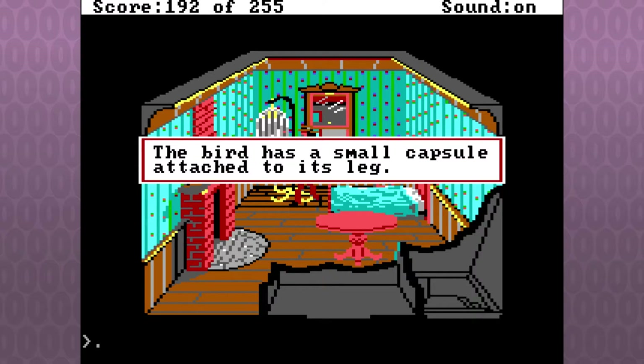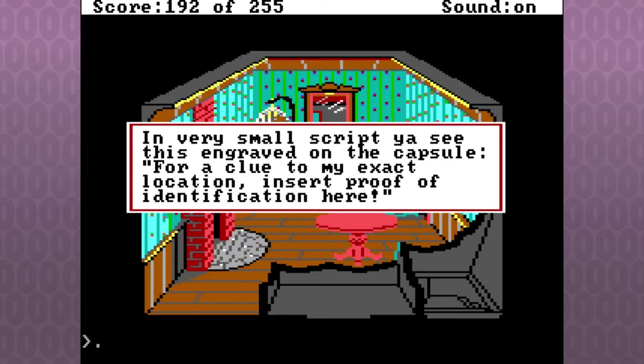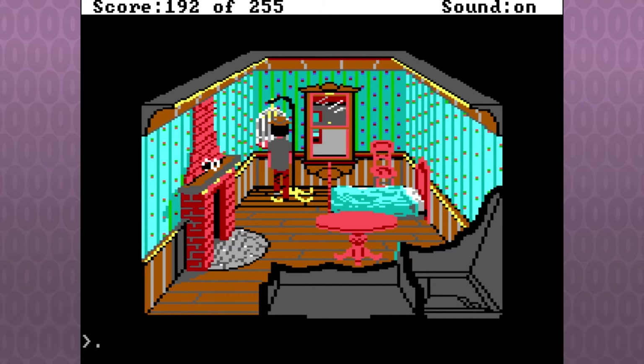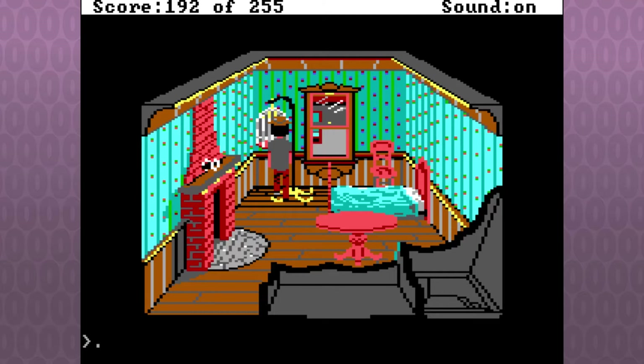Look bird. The bird has a small capsule attached to his leg. It is a messaging pigeon. Look capsule. In very small script, engraved on the capsule: 'For a clue to my exact location, insert proof of identification here.' Well, how did they inscribe that much on the capsule? The family photo — yeah, told you to bring that. That's probably the best idea. Put photo in capsule.